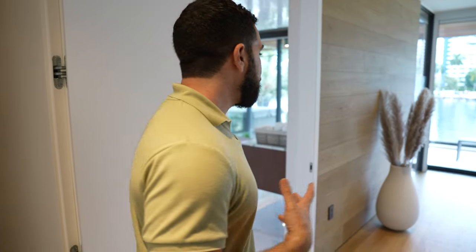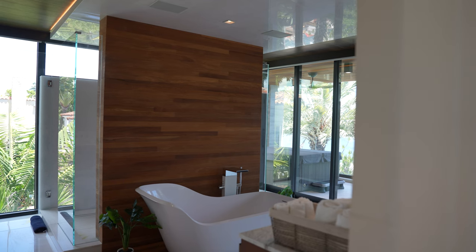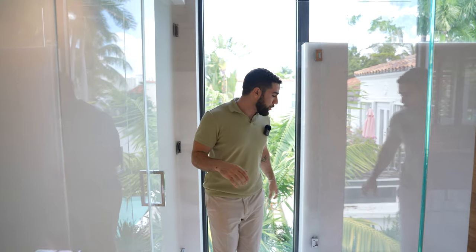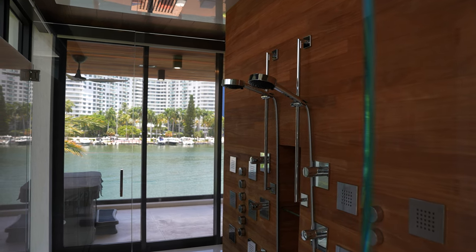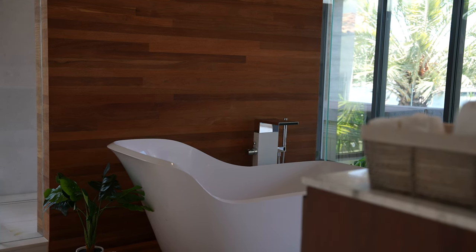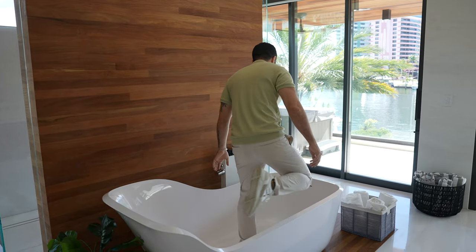The bathroom is where you'll see another big difference. The other one was a little tighter, but this one has a ton more space. There are two separate toilets hidden behind here, so you each get your own. The walk-in shower is much more spacious with lots of knobs and handheld options. And the soaking tub really stands out — it looks cool and inviting, right there with the view.